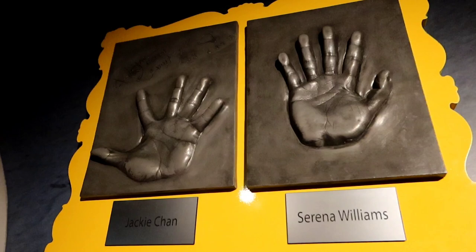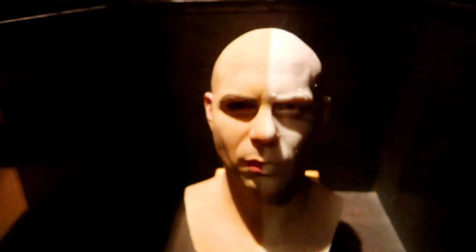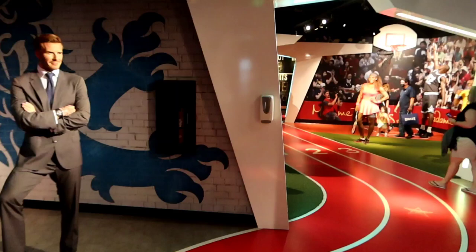Here we have some handprints — they've got Jackie Chan, Serena Williams, Taylor Swift, Sofia Vergara, Neil Patrick Harris, and Jimmy Fallon. They also show the figure-creation process here: half of the figure is fully colored with hair and eyebrows, while the other side shows the earlier, hazier starting stage.